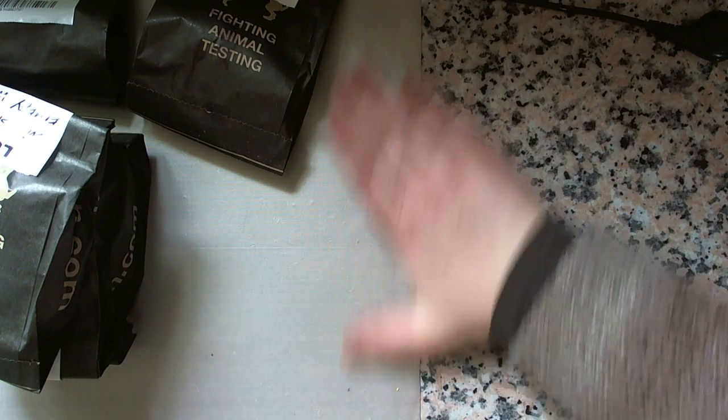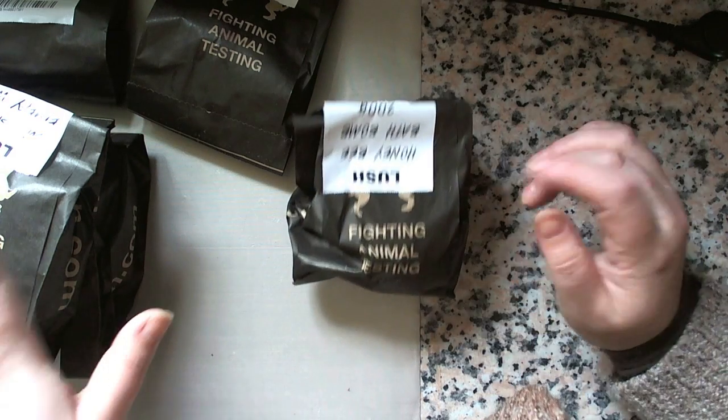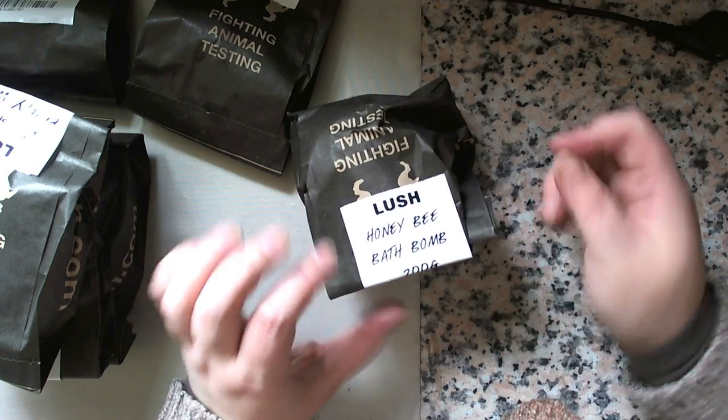But that's my Lush haul, and I will be back to let you know what I think of the ones I haven't tried before. I've got a feeling the Honey Bee bath bomb is going to be on my top ten list. Thanks for watching, bye!